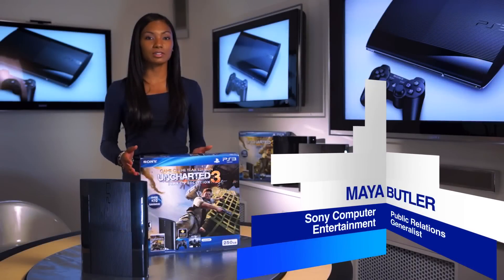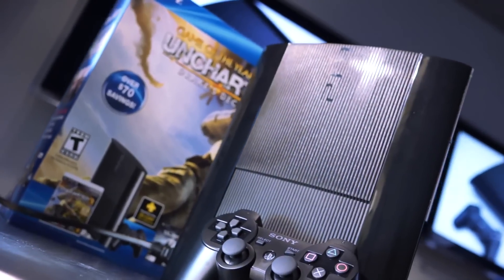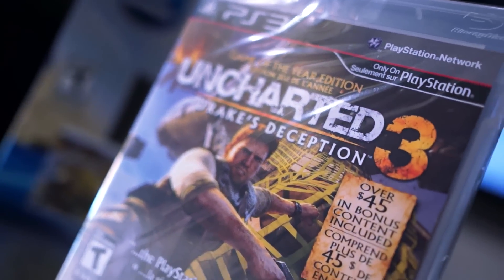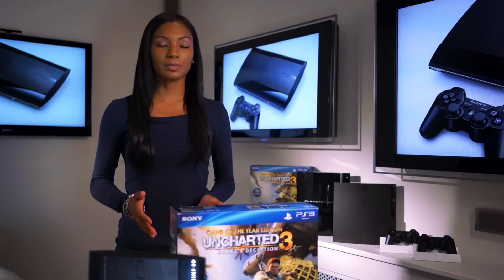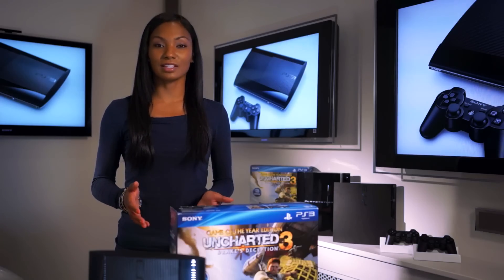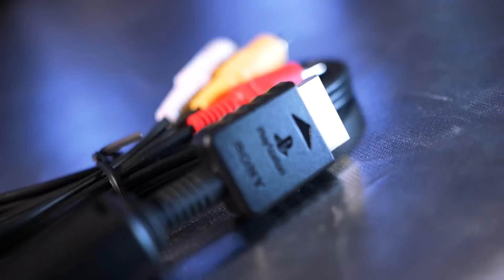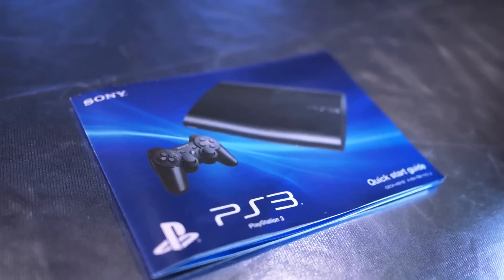Just last week we unveiled our brand new PS3 model during our press event at Tokyo Game Show. It's going to be included in a brand new PS3 bundle that includes Uncharted 3 Drake's Deception and a voucher for Dust 514. Of course the bundle is going to come with your basic essentials like your DualShock 3 controller, power cord and standard video cables to get you hooked up and ready to play.